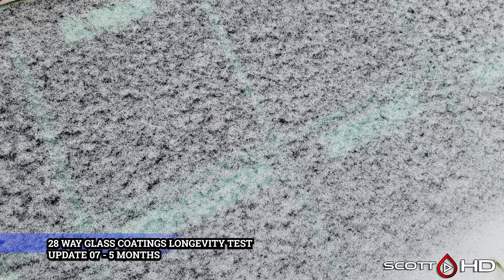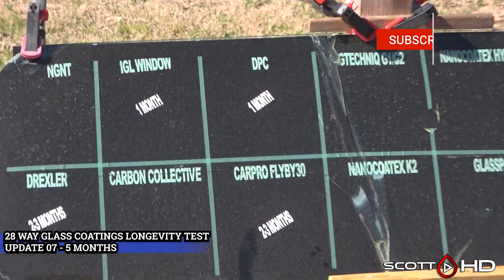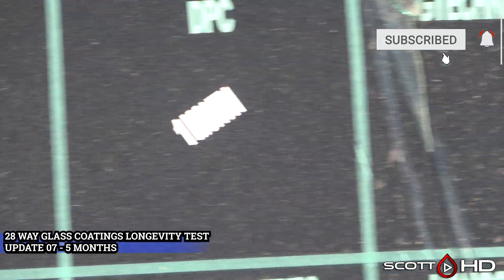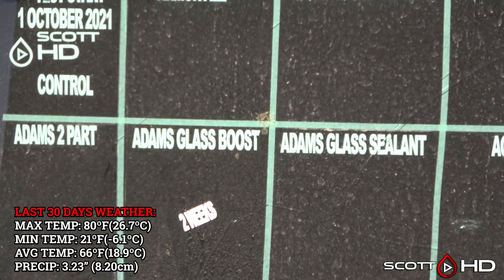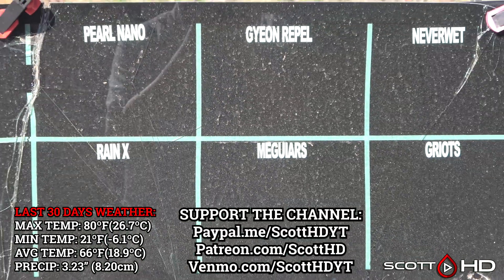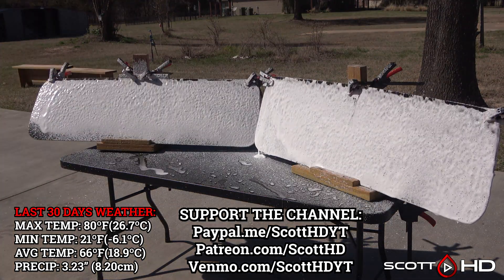Welcome back guys. Sorry I'm a little late getting you this update, but I did film it in time on the first day of March — I just now got around to editing everything together on the last day of the month. We got a little of the frozen stuff in February, and as you can see we got a good amount of rain, and the pollening is upon us. Let's see if that's going to affect anything.